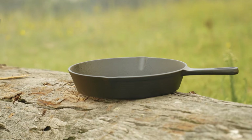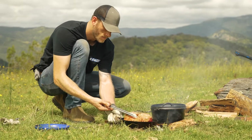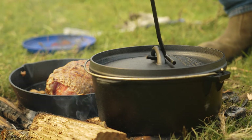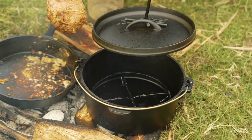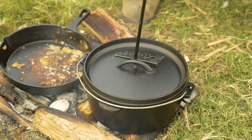In the set you get a 25.5 centimetre skillet, which is perfect for cooking bacon for breakfast or searing off a roast. And speaking of a roast, in the kit you also get a 4.5 litre Dutch oven. This beaut Dutch oven is the perfect medium-sized camp oven that holds and transfers heat incredibly well.